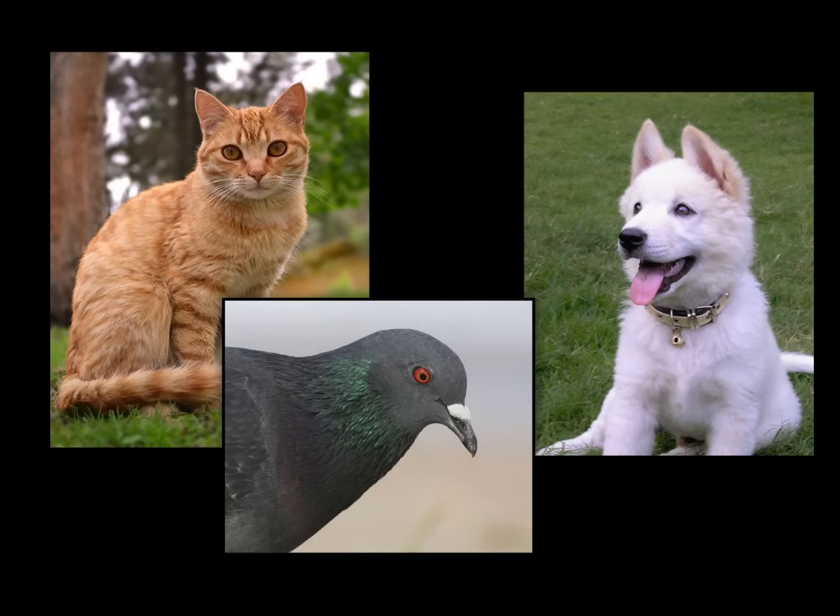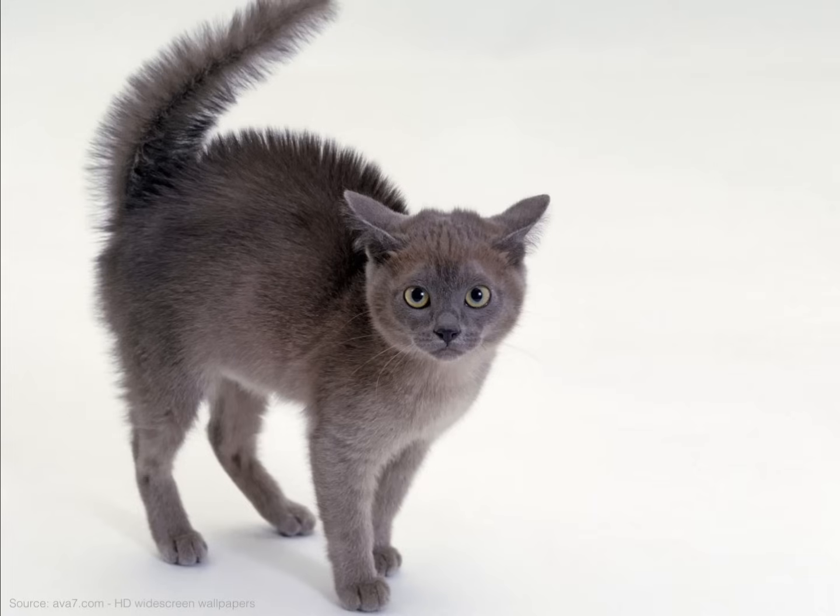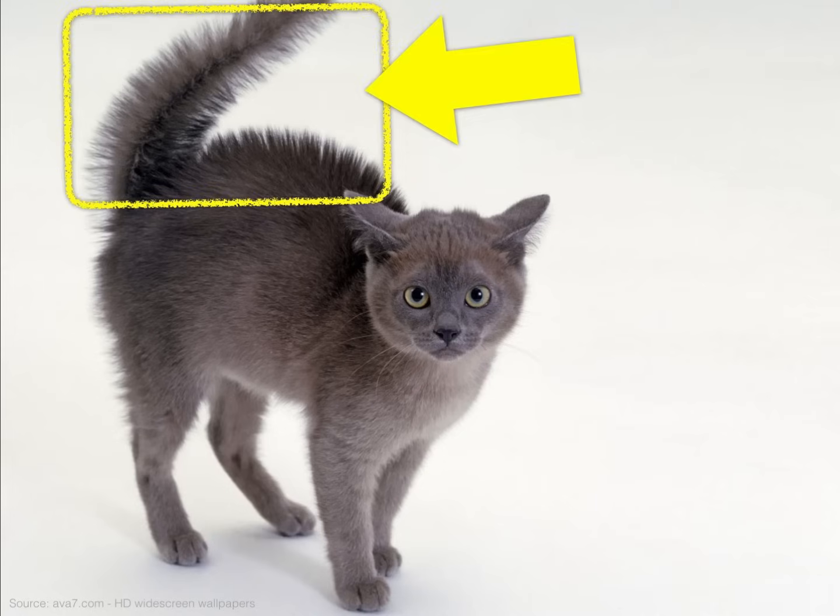One thing scientists have found helpful is to look at the bodies of other living things besides just human beings — like to look at the bodies of animals. Sometimes that leads to clues. And here's a clue: it turns out that many animals get goosebumps when they're cold too. Look at this. This is what a cat looks like when it has goosebumps.